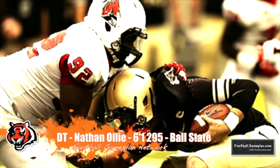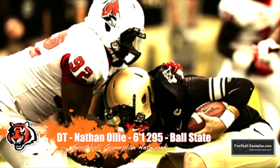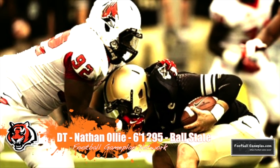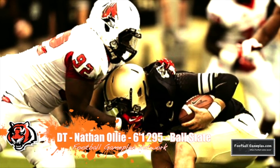Kicking off round seven I go with depth along the defensive interior with Nathan Ali out of Ball State. Ali was the most disruptive force up front for the Cardinals and can play either the three-technique or the one-technique inside.